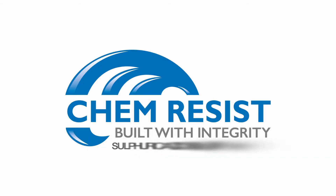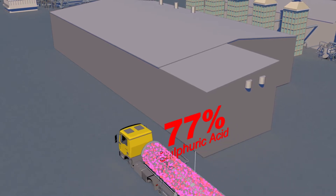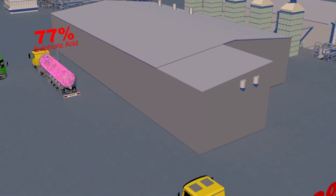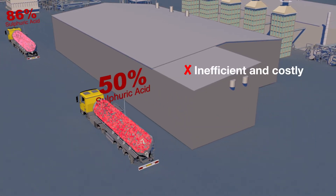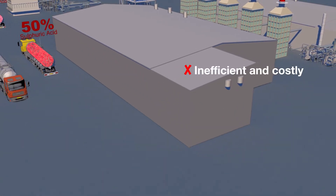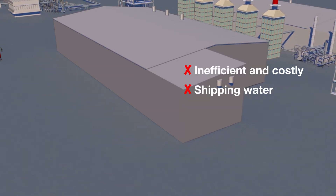ChemResist Sulfuric Acid Dilution Systems. Sulfuric acid is used across a broad range of industries. However, purchasing dilute sulfuric acid is an inefficient and uneconomic process, as a proportion of what's being bought and shipped is simply just water.